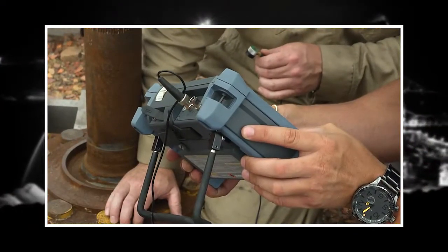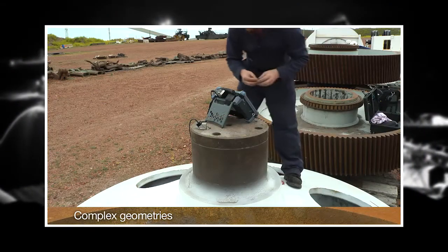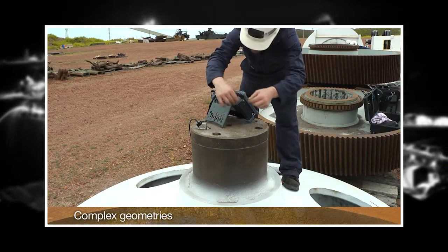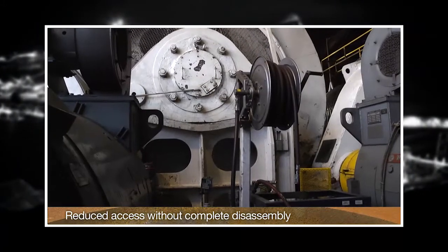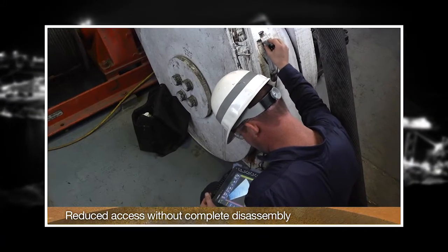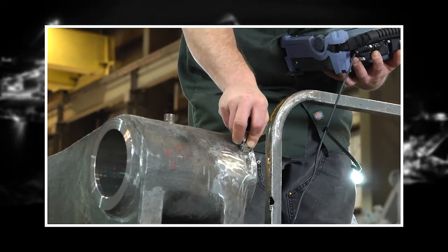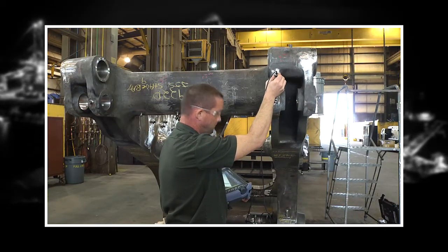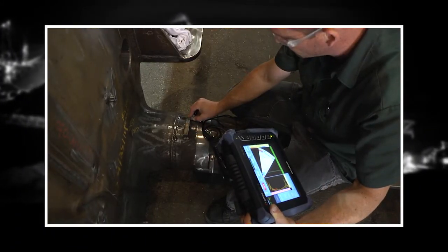Mining equipment ultrasound applications can be difficult. Large and long parts, complex geometries, and reduced access without complete disassembly are only a few of the inherent difficulties faced by NDT inspectors in the mining industry. Many tests are designed as a best fit or require multiple wedge changes or special transducers to be designed to accommodate the test.